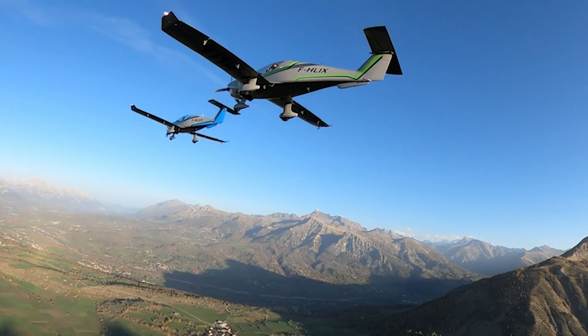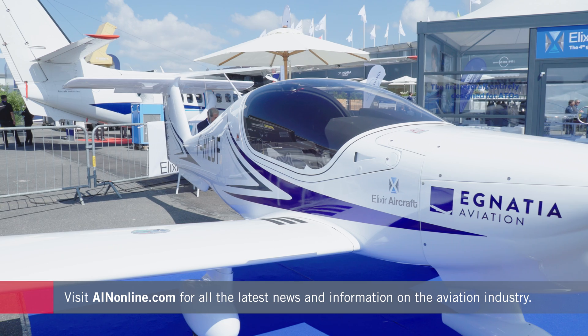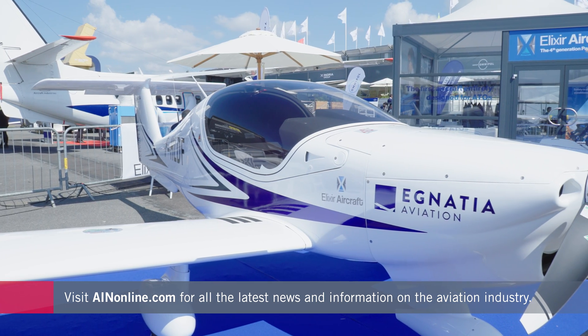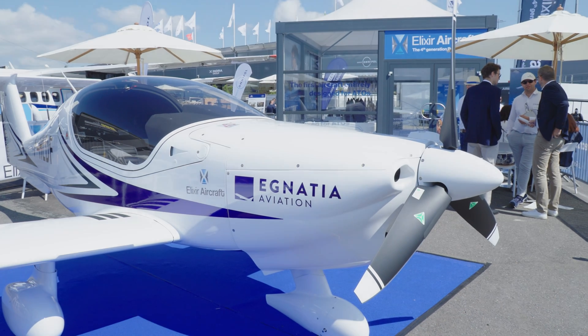If you want to stay on top of all the latest developments in general aviation, AINonline.com is the place you'll find fresh news dropping day in, day out — all that, plus more videos like this one. Thanks for watching.